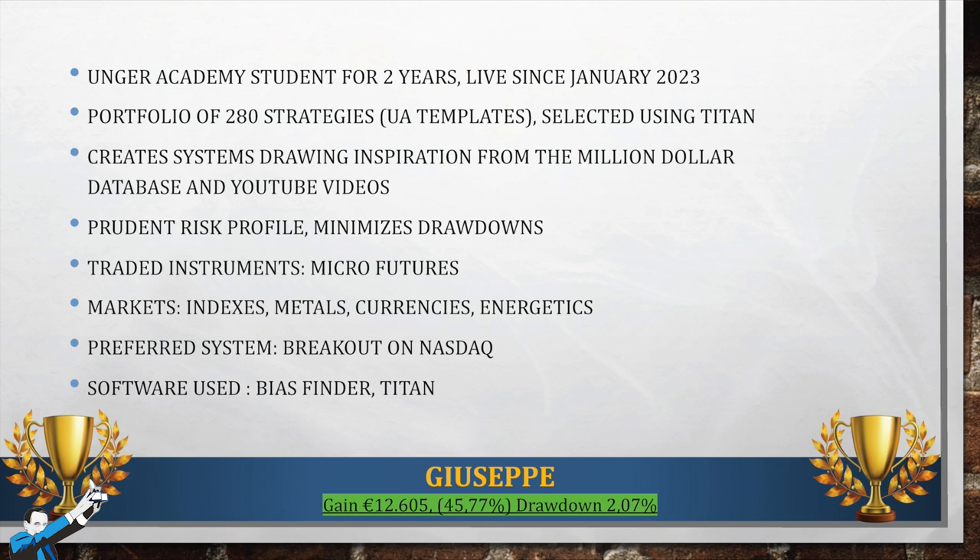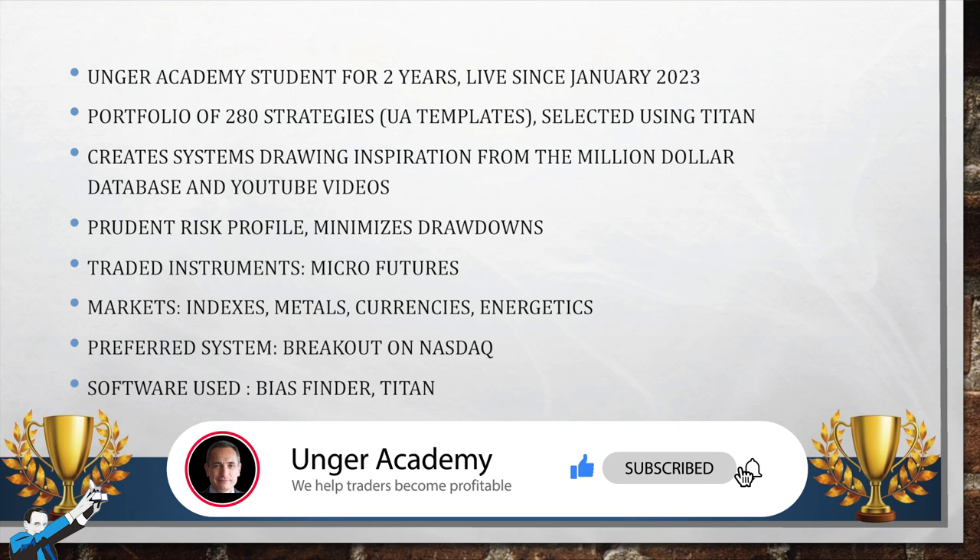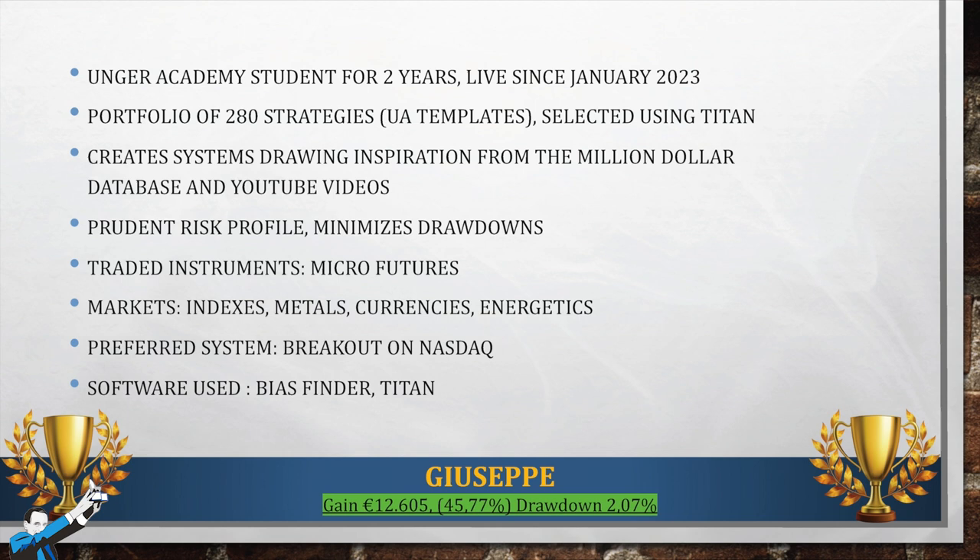He also drew inspiration from trading insights and tips found in our YouTube videos — you can do that too, which is all the more reason to subscribe to our channel. Giuseppe's risk profile is a conservative one. He tries to minimize drawdowns, especially using Titan with conservative settings, and that's the first thing Giuseppe thinks of. The 2.07% drawdown demonstrates this, and yet he managed to achieve a positive 45% return, which is incredible compared to the drawdown.